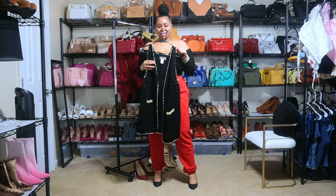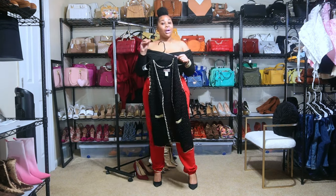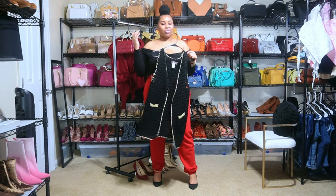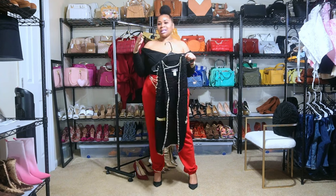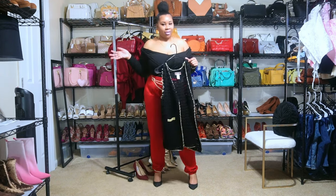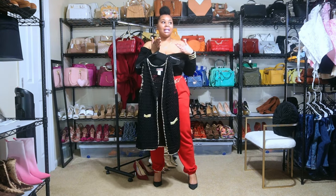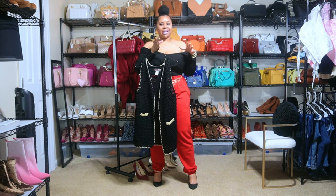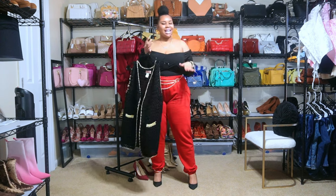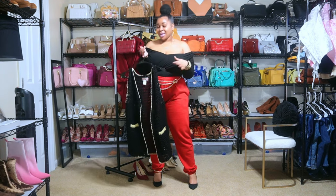I wanted to style this one because I mentioned I would. We're going to style it in holiday edition — Christmas is literally two seconds away and then we have New Year right after that. The original way I was going to style it had nothing to do with the holidays, but I decided to change it up and go with a Christmas theme.